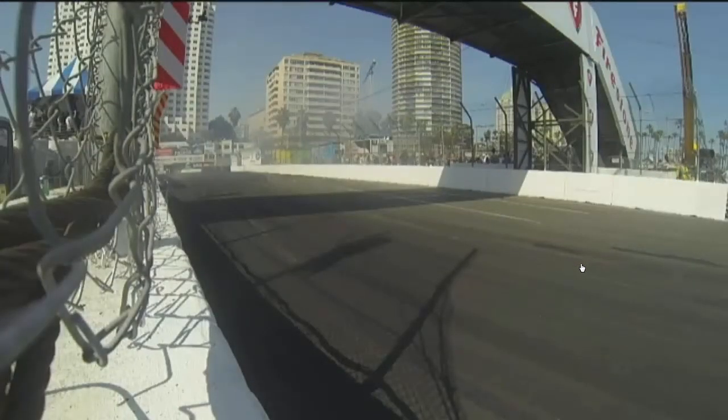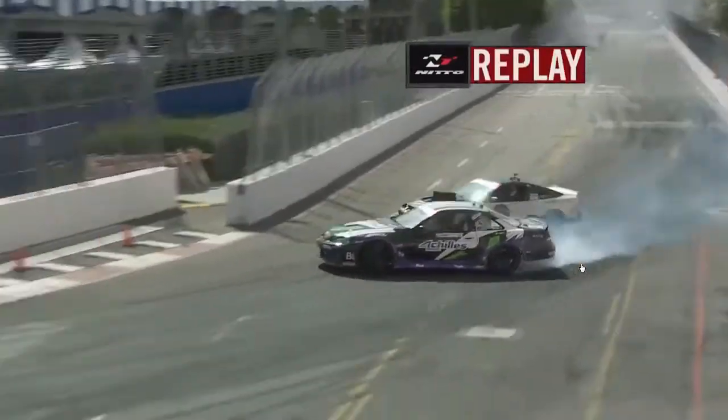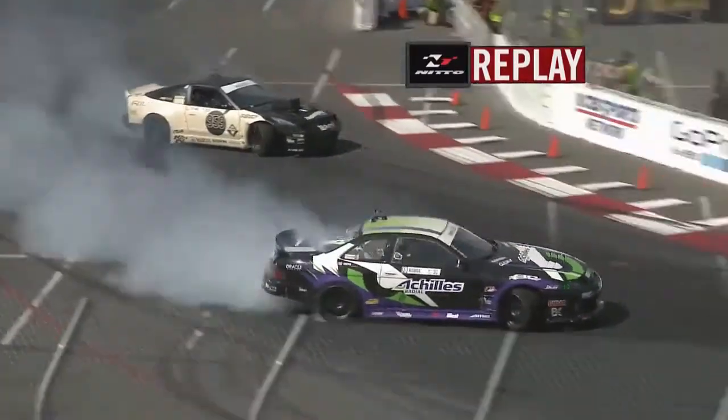We talked a lot about that inside clip — a lot of action seems to happen there. And right there, Matt Coffman making a big mistake as we go back and take a look at the replay. Starting off strong is Robbie Nishida. He doesn't get exactly out to the touch and go area, so he's a little bit shallow there, cuts back around, and pulls a gap on Matt Coffman.